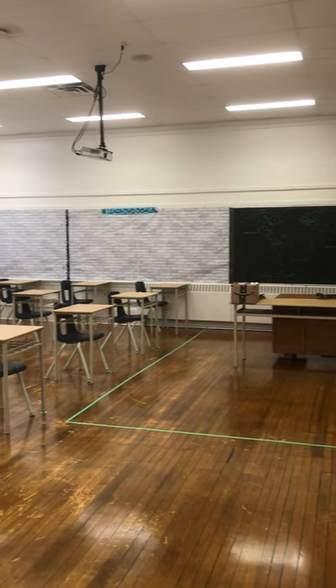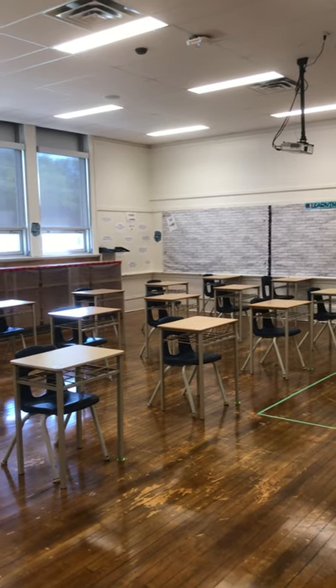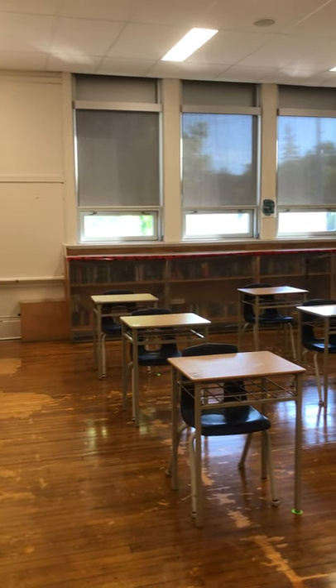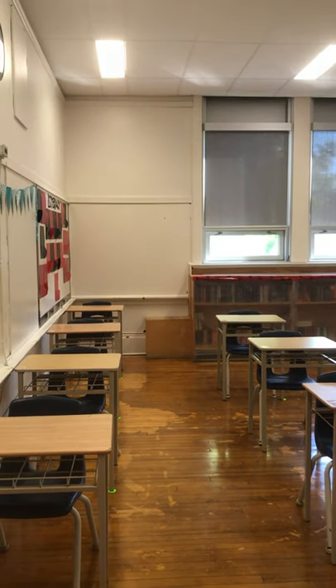This is one of our grade 8 classrooms. We have a number of grade 7 and grade 8 classrooms that look like this. Teacher teaching from the front, and all the student desks in here are spaced at least a meter — most sometimes more than a meter — from each other front, side, and backwards, just to give you an idea about what it will look like when you come next week. Looking forward to seeing you. Bye!